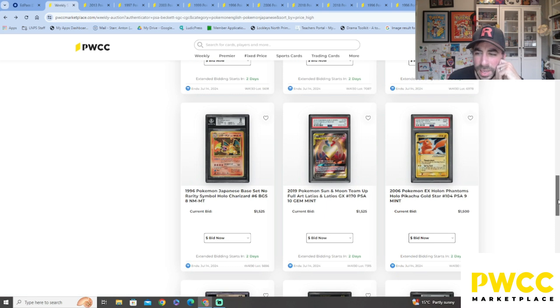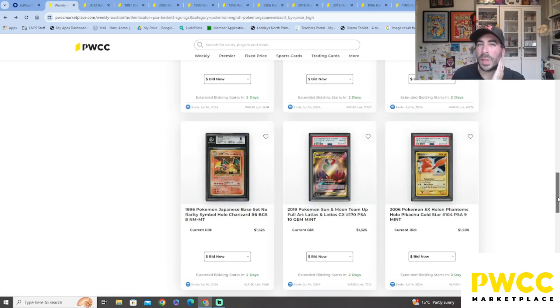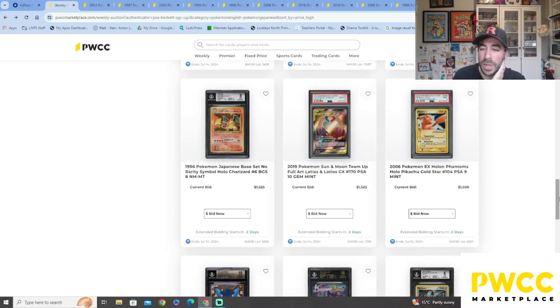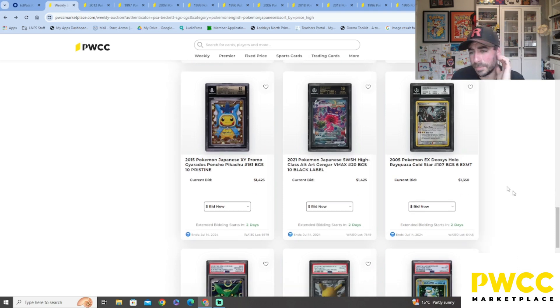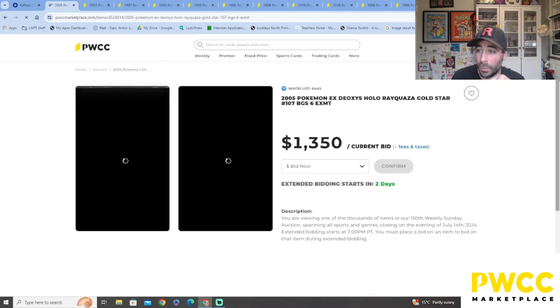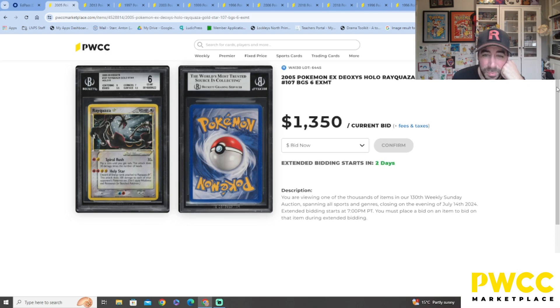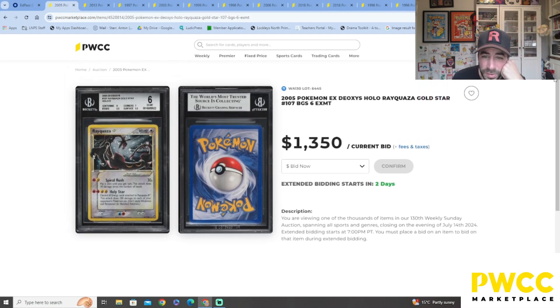Team Up was a limited print run — I don't think they did many print runs, so not many were distributed, and there were some sick cards in there. Oh my god — Gold Star Rayquaza! And we've got the old Gengar that went bunta a few years back as well. Beckett 6, still $1,300 for a 6 — crazy!